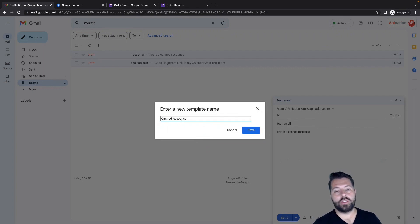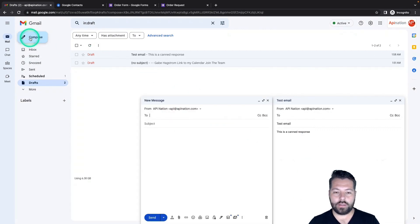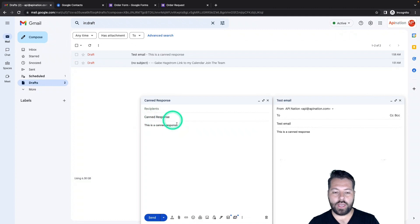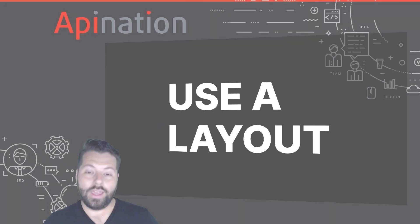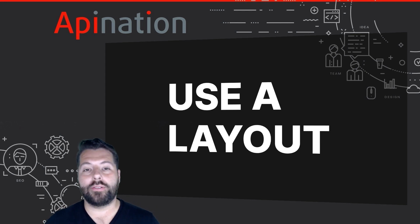You can use canned responses to reply to client inquiries or when you're cold emailing people — it's a great way to save time and not have to type everything out every single time. Save your canned response and then whenever you want, hit compose, go to the three dots, select templates, and insert your template. It even puts the subject line in. Now all you have to do is add a recipient and hit go. That's the canned response — you can save a ton of time and be way more productive.